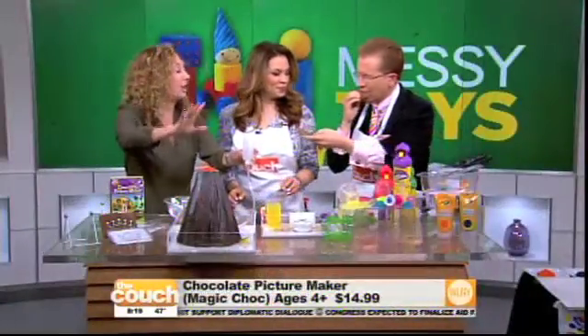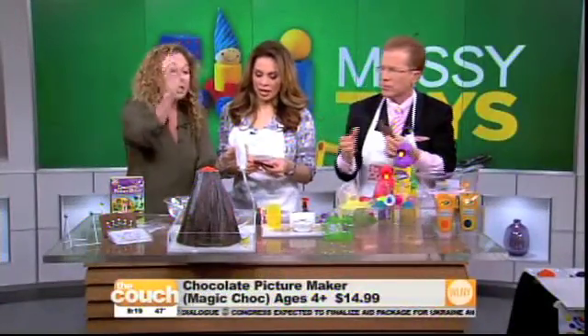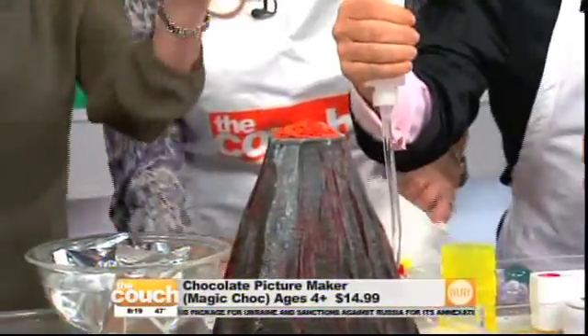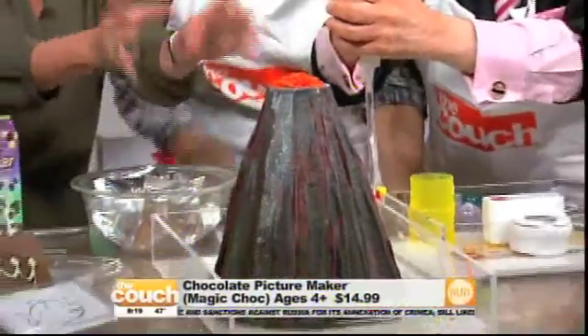Let's talk about volcanoes. This is our lava rock volcano — a little bit of art, a little bit of science. You can start squeezing whenever you want. We actually make the volcano first with plaster.